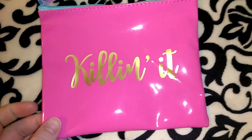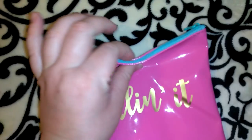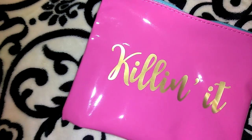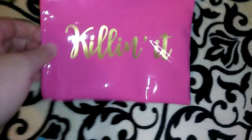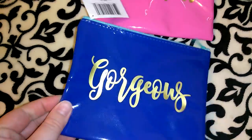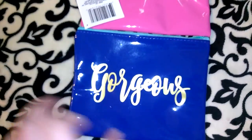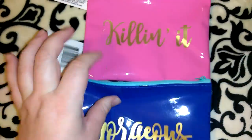I picked up this super cute little cosmetic bag — it says 'Killing It' in hot pink with a blue zipper on top. I also picked up this one in royal blue that says 'Gorgeous.' It's like a plastic material and I love the fact that they both have gold cursive writing in the middle. This one has a baby blue zipper on top. I definitely could not pass on those.